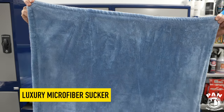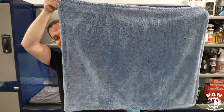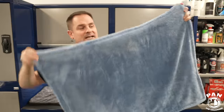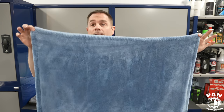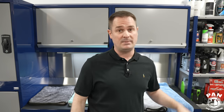Last but not least is the Luxury Microfiber Sucker drying towel, available in blue or gray and different sizes. The one in this test is 34 by 28 at $34 USD or $46 Canadian. They also make a 24 by 16 for $24 USD or $33 Canadian. It's a premium 70/30 blend with a twisted loop edgeless design, and at 1400 GSM it's the highest GSM in this test. Build quality is very good, like all these towels.